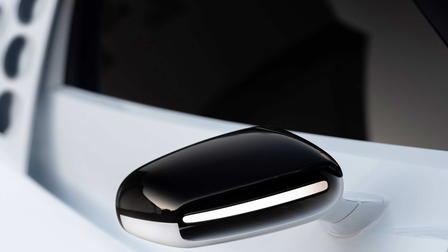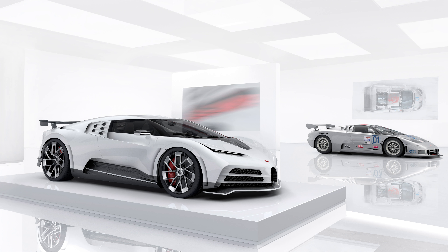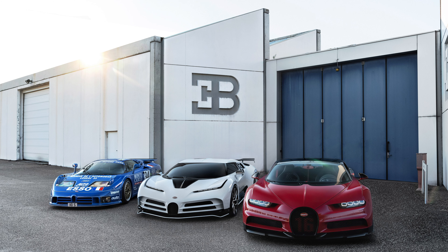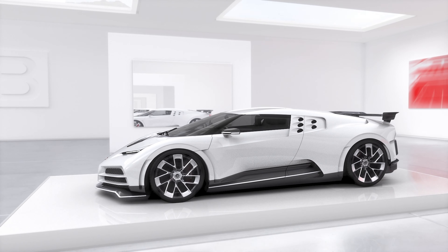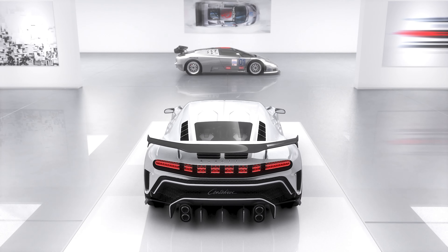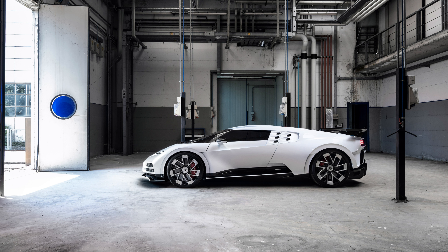Bugatti wrapped the all-new Centodieci around Chiron underpinnings. It's made largely with carbon fiber to keep weight in check and is powered by an 8-liter W16 engine, quad turbocharged to 1600 horsepower at 7,000 RPMs — a 100 horsepower increase over the Chiron. The 16-cylinder sends its power to the four wheels through a 7-speed dual-clutch automatic transmission that can either be left in drive or shifted manually using steering wheel mounted paddles. The Centodieci hits 62 mph from a stop in 2.4 seconds, 124 mph in 6.1 seconds, and 186 mph in 13.1 seconds. Bugatti installed a speed limiter which caps the car's top speed to 236 mph. Its body kit, including an EB110SS-inspired adjustable rear wing, generates nearly 200 pounds of downforce.